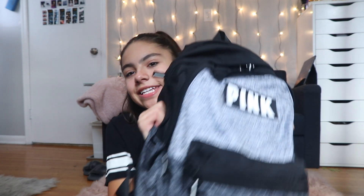Hey guys, it's Alyssa and for today's video I'm going to be showing you guys what is in my backpack 2017. Remember to subscribe to my channel, give this video a thumbs up if you enjoyed it, and comment down below any video ideas you want me to do. Turn on post notifications so you get notified every time I upload a video. And without further ado, let's hop right into what is in my backpack 2017.